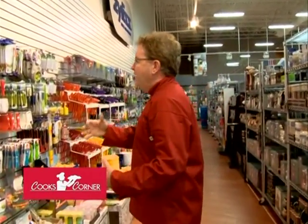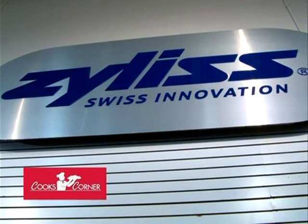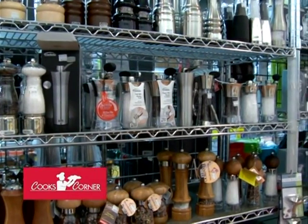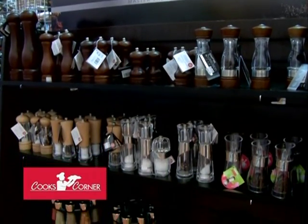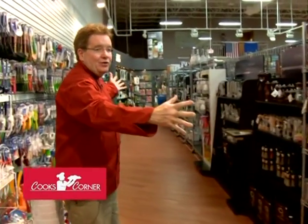Some of the premier lines we carry are Xylas and Oxo, and we don't just carry a few items — we carry everything they make because I do things really deep. Peppermills are a good example: when we carry something, I want you to have the best selection possible. We carry all kinds of peppermills — about 20 to 30 feet of peppermills, peppers, and salts.